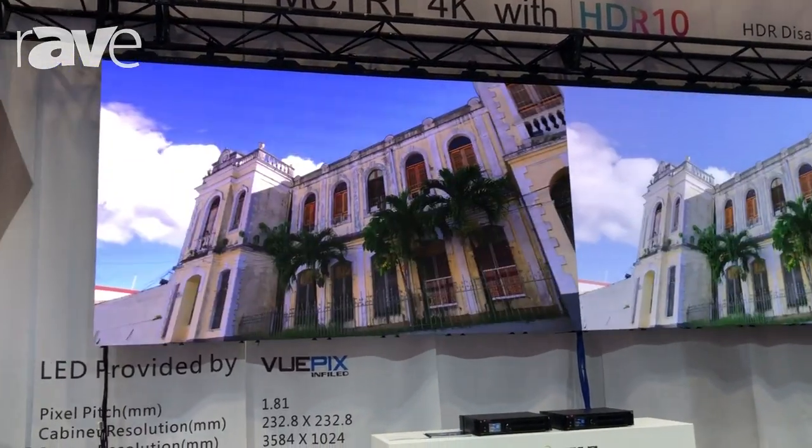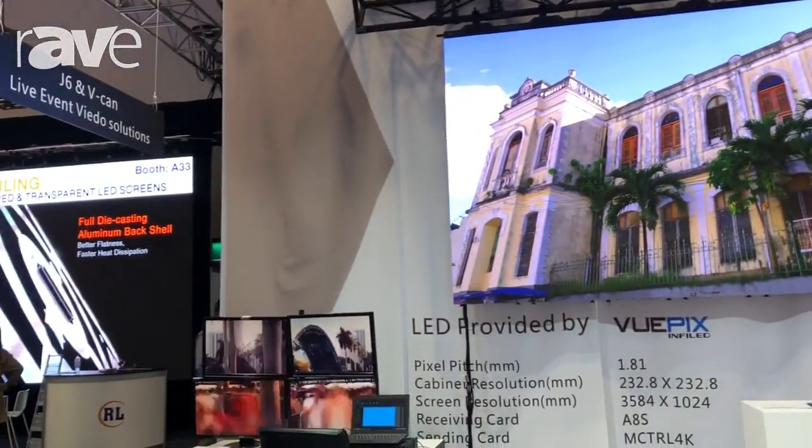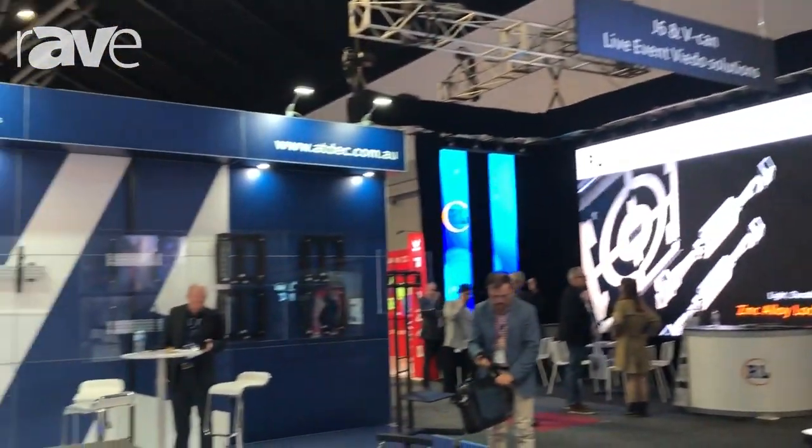One point we need to mention is that this iMControl 4K needs to work with an 8S receiving card or a 10S receiving card. We believe that iMControl 4K will bring the LED screen industry into a new age. Thank you for your time.